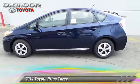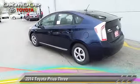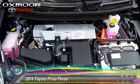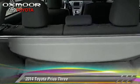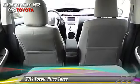The 2014 Toyota Prius. With a continuously variable transmission, this vehicle is well equipped. This Toyota features air conditioning, cruise control, and power door locks. Safety features include traction control and four-wheel ABS.